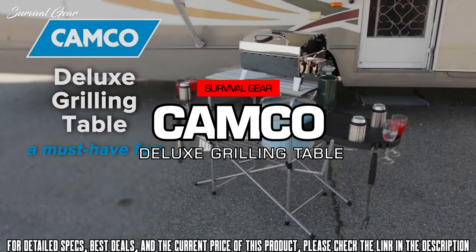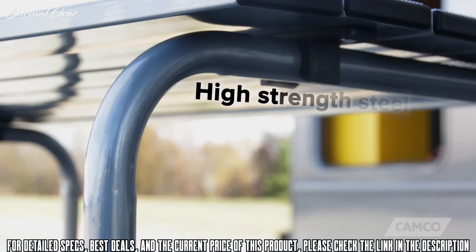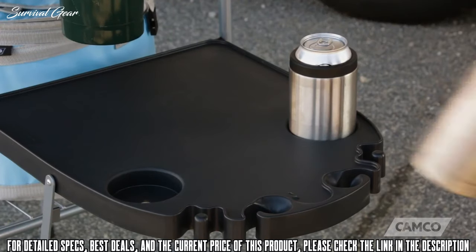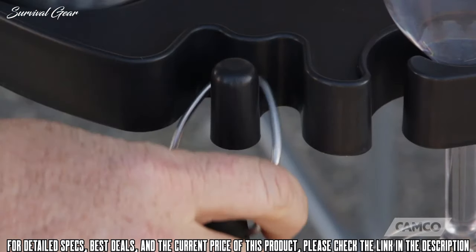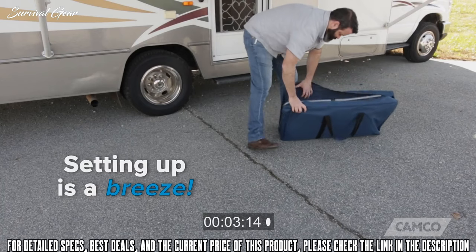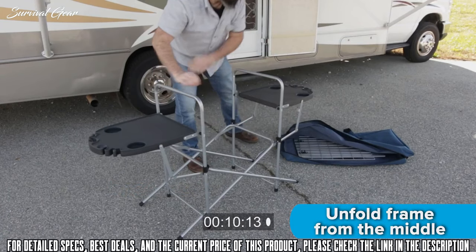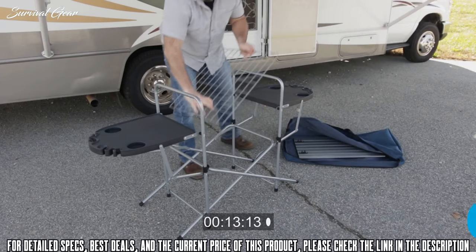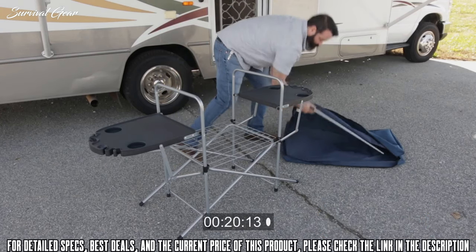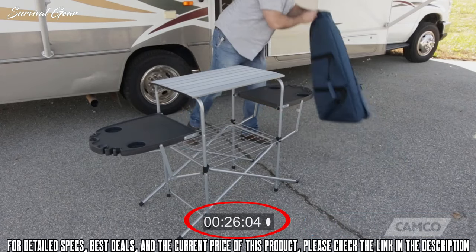The Deluxe Grilling Table is a must-have accessory for any tailgate, party or camping trip. This spacious grilling table has a lightweight, high-strength steel frame and an aluminum tabletop. The side tables are durable and weather-resistant, have integrated cup holders, holders for stemware and hooks for utensils. Setting up the Deluxe Grilling Table is a breeze — simply unfold the frame from the middle, allowing the legs to fully extend, then attach the metal rack to the clips in the middle section of the frame, and finally secure the aluminum tabletop to the top of the frame. In less than 30 seconds, it's ready to use.